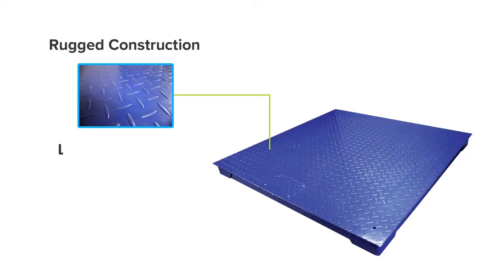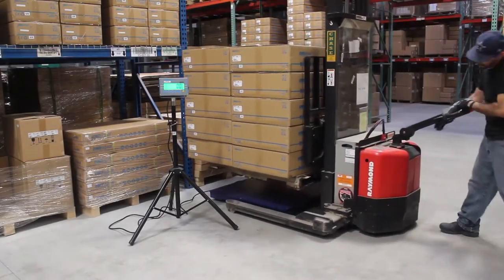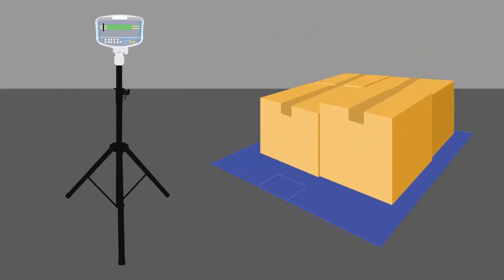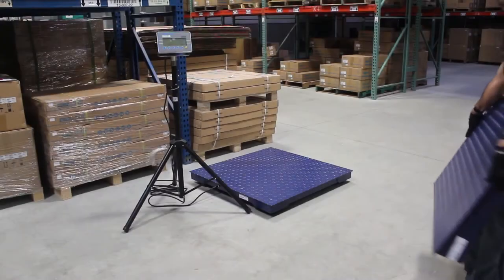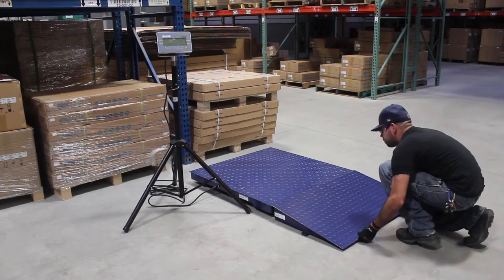Rugged construction and low-profile design simplify loading and unloading pallets, crates, and large containers. Perfectly sized for a pallet, the PT can be situated in a recessed pit. Optional ramps provide easy access and are tailor-made to fit the exact size of each platform.